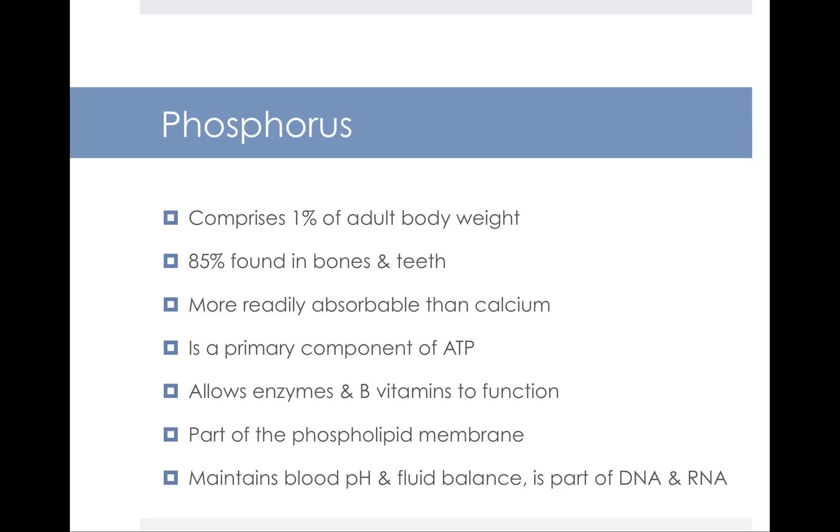The next major mineral is phosphorus. Phosphorus comprises about 1% of your adult body weight, and 85% of that mineral is located in your bones and teeth. It is actually more readily absorbable than calcium and plays an important role in bone health. Phosphorus is also a primary component of ATP, allows enzymes and B vitamins to do their job, is part of the phospholipid membrane in every cell, helps maintain blood pH and fluid balance, and is part of DNA and RNA.